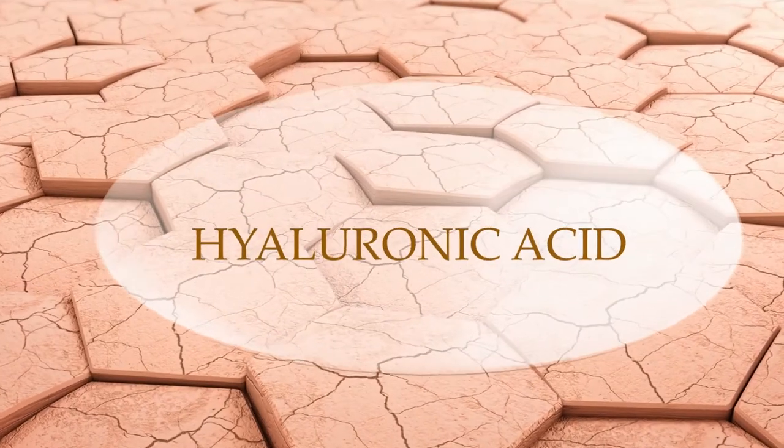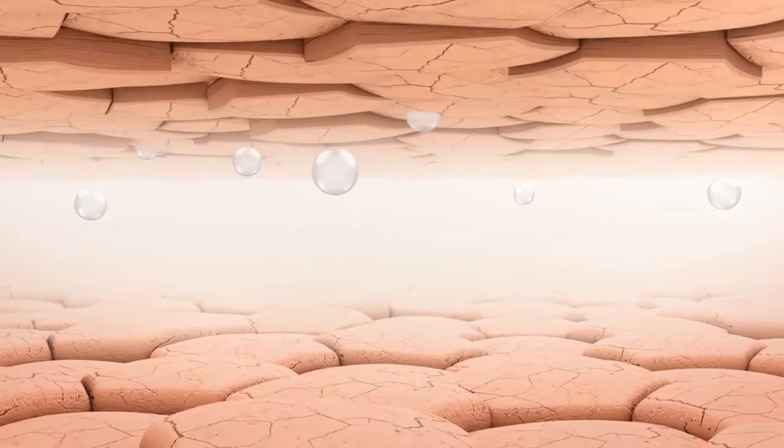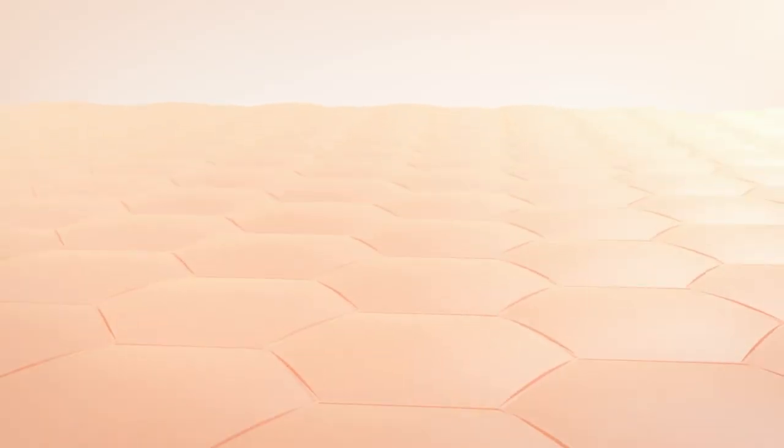It contains hyaluronic acid, which can absorb water up to 1,000 times its own weight, keeping your skin supple and hydrated.